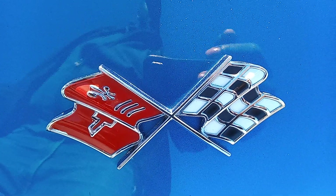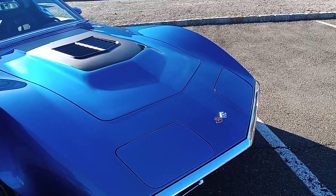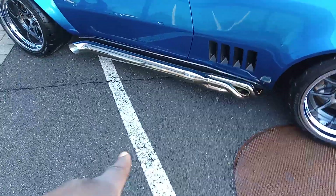That emblem, man — this is fire right here. Check out these tailpipes.